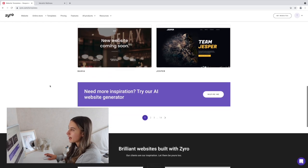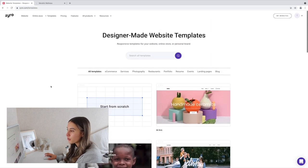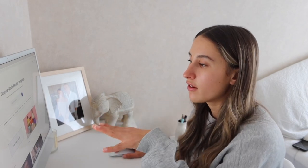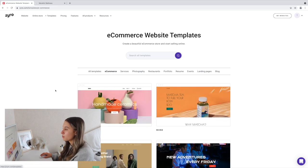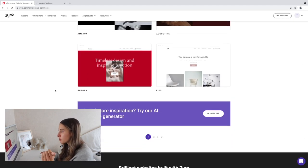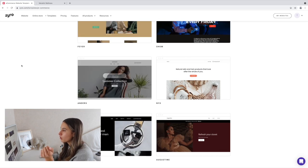We're going to go into 'online store' and get started. Here you have so many different options — depending on what kind of store you want, you can find a layout that suits your vibe. You can also start from scratch if you prefer, or use one of the designer-made templates. Up here you can see different categories of business types — if we go into e-commerce, you can see templates including clothing and furniture options.